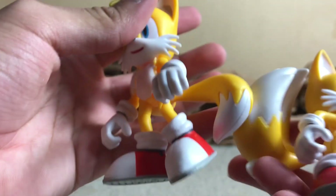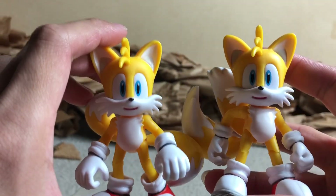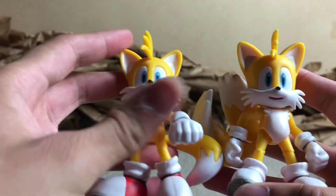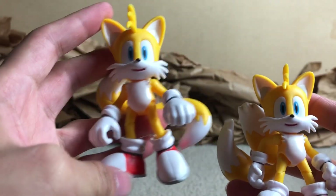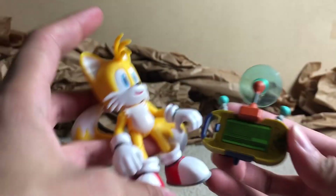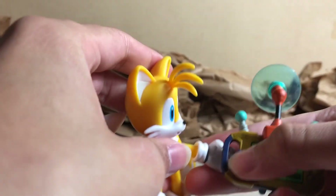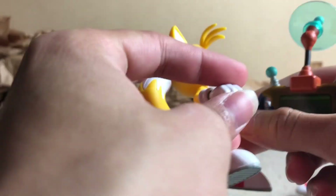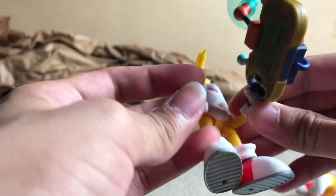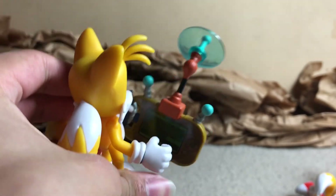It's also a smaller set of tails compared to the other figure, which means he probably has a lot less balance issues. So if you're an animator, I think this might actually be the better figure to get, especially because he comes with an accessory — the little doodad that appeared in, I think, Unleashed and also in Colors. He definitely had it in Colors.